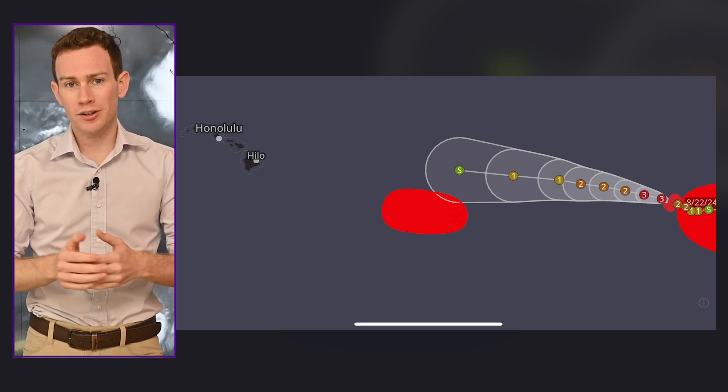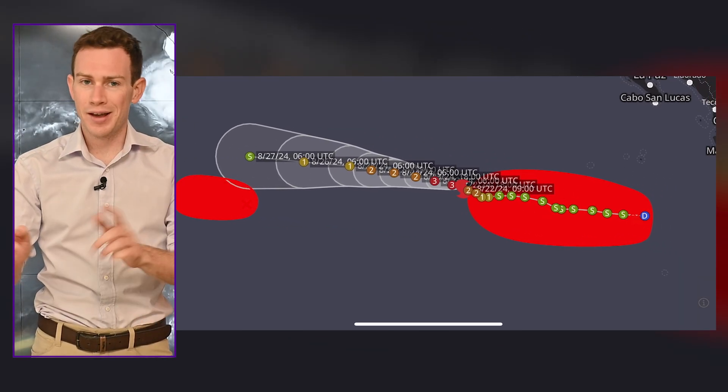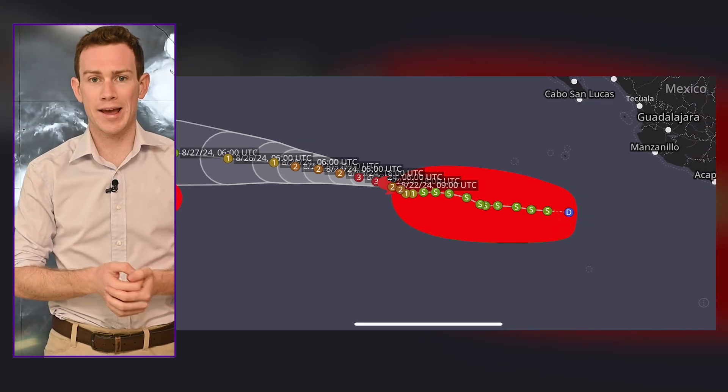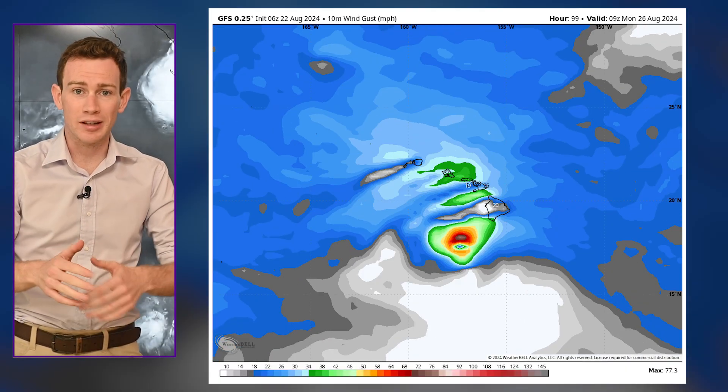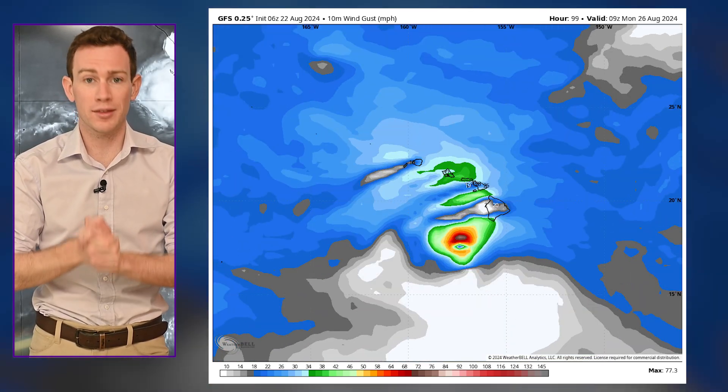Hey there, gang. MyRadar meteorologist Matt Capucci with a quick tropical update for Hawaii. We have three different systems we're watching across the Central and Eastern Pacific. One's already a hurricane. The other two probably will become hurricanes. The lead disturbance isn't one yet, but it will likely develop soon and could make a run towards Hawaii this weekend.